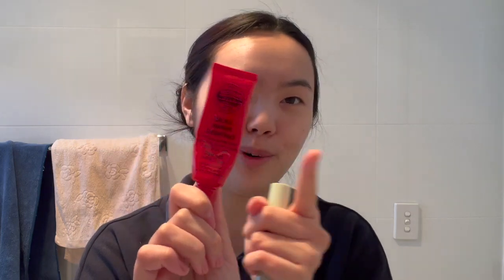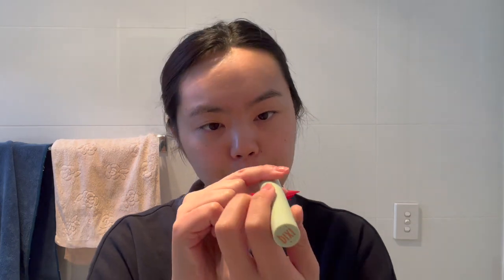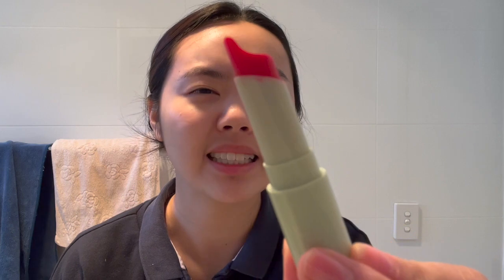These are the lip products I'm using. First is my Pawpaw Ointment — very efficient, does the job. The next is from Pixi, the Vitamin E Lip Mask — it's tinted so it's a little pink. It's very thick so I love it for winter. These are great; I love using lip balms.